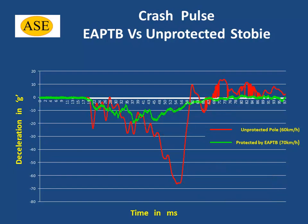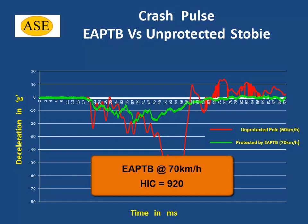This means that, despite the higher speed of the impact with the energy absorbing buffer, the Head Injury Criterion, or HIC, of 920 is less than the maximum permissible HIC of 1000.